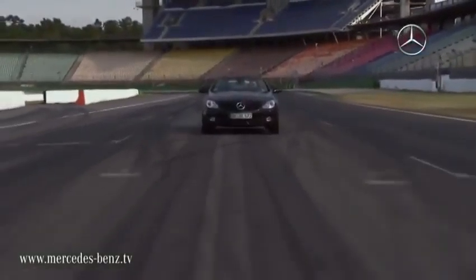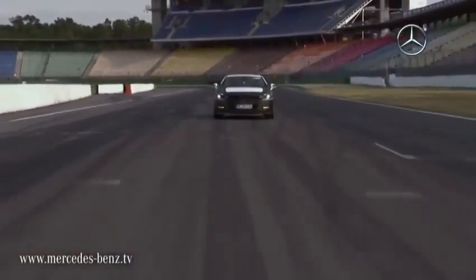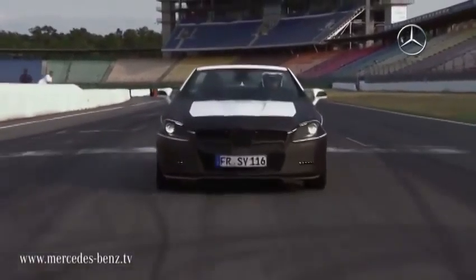When an SLK is presented to the public for the first time, following its many years of development and testing, it has only one opponent which it needs to fear: its successor.